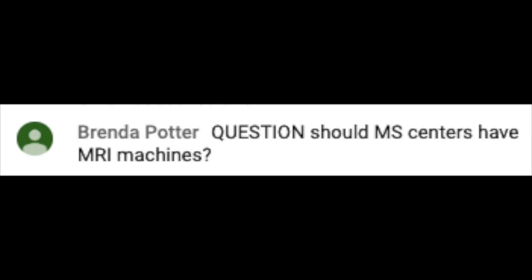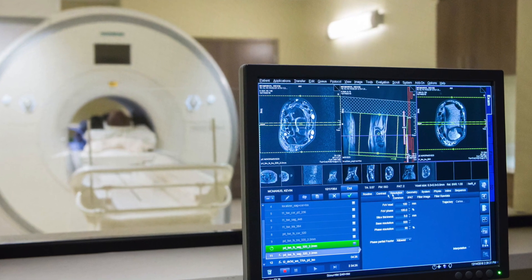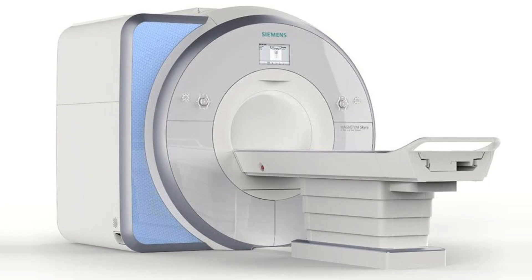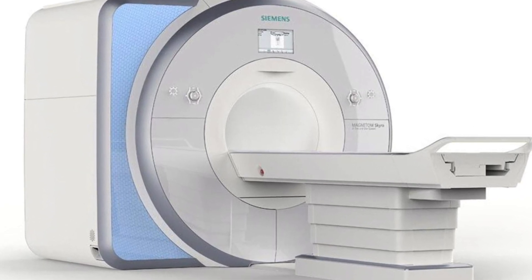Our first question comes from Brenda Potter, who asks: should MS centers have MRI machines? I think that an MS center that's going to see a large number of people impacted by MS must have an imaging program — a setup where they can easily refer their patient to a scanner that is ready to receive them, a scanner that is very high quality, preferably a three Tesla machine, using protocols specifically designed to bring out the characteristics of MS. Those, I think, are requirements.